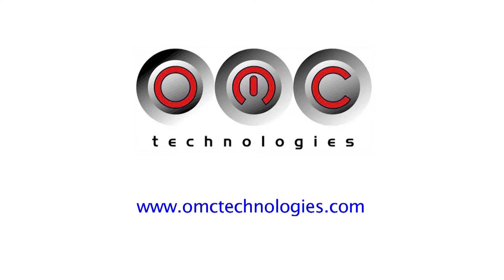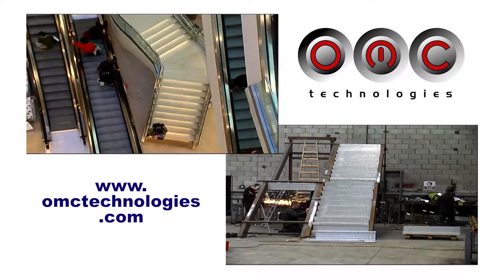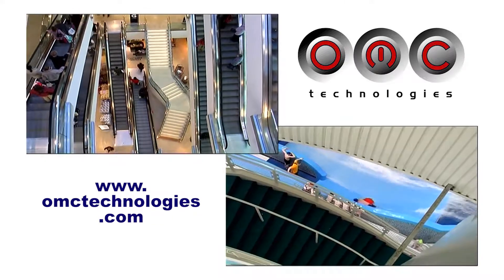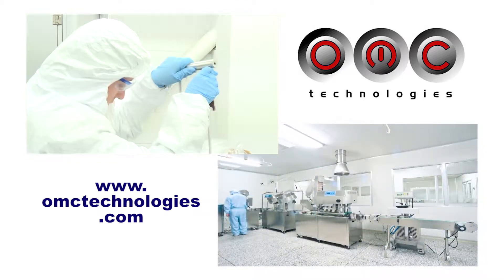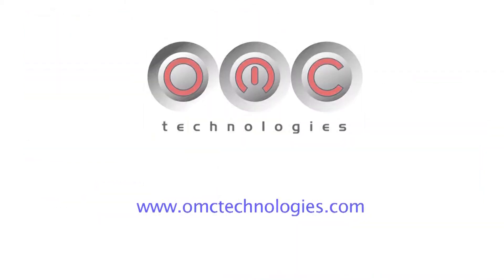From its foundation in 1981, OMC Technologies has grown to become a leading force in manufacturing and service provision across a number of industries, including construction, pharmaceuticals, medical devices, semiconductors, brewing, and biotechnology. OMC Technologies comprises four distinct business units.